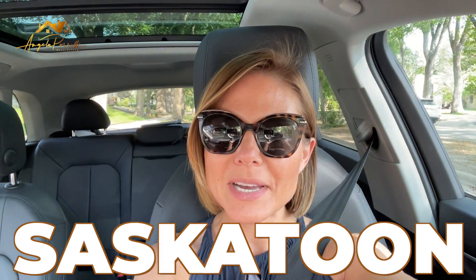Hey, if you're looking to move to Saskatoon and you're interested in living in a stunning neighborhood filled with a whole bunch of activities and a bustling community, I'm going to share with you my top three core neighborhoods in Saskatoon.